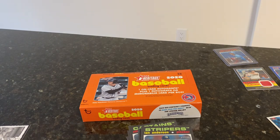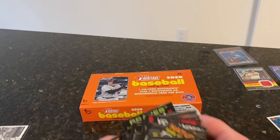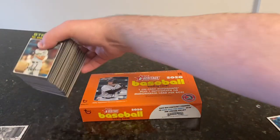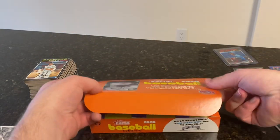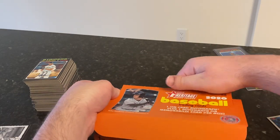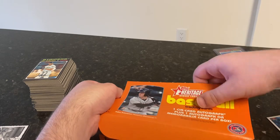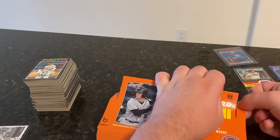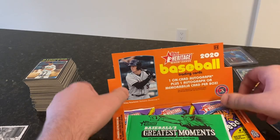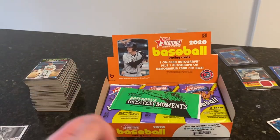All right, let's move on to our final box — we've made it so far. Let's get a sick autograph to end it. Let's get Adley, Bobby Witt, JJ Ablade, Riley Green. I know Wander and a lot of the other big international guys don't have autographs in here, even though they're in the base set. I would say Adley is easily the one I'm looking for the most.